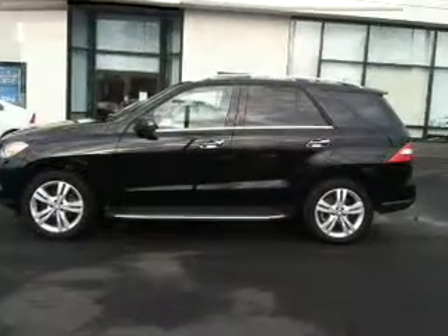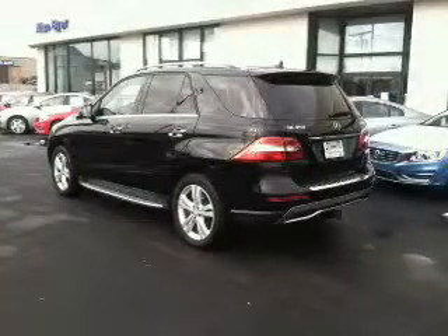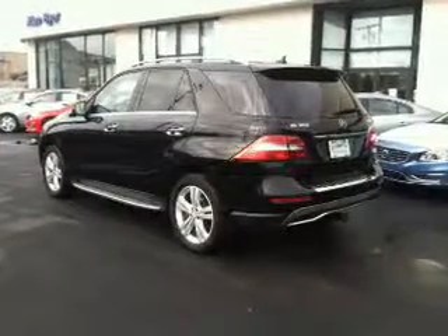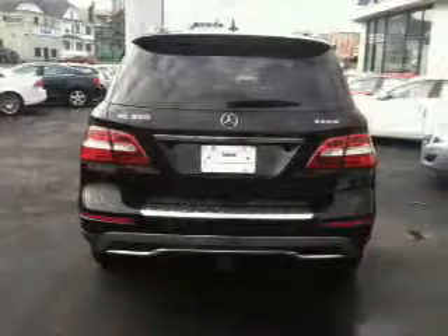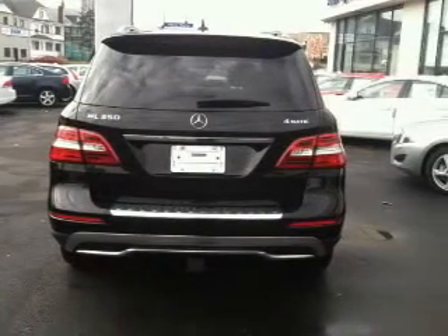The powertrain includes all-wheel drive with a solid six-cylinder engine connected to a smooth-shifting automatic transmission. Premium wheels lend a distinctive appearance, and anti-lock brakes help to bring your vehicle to a safe stop.